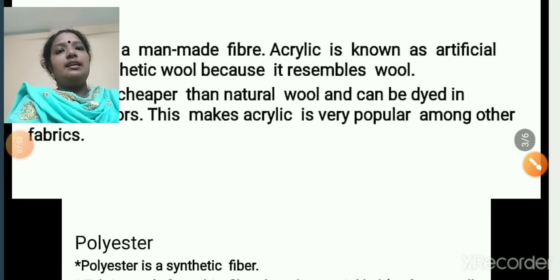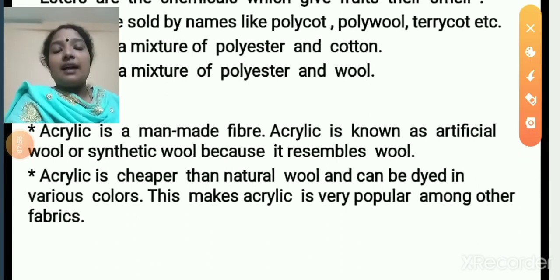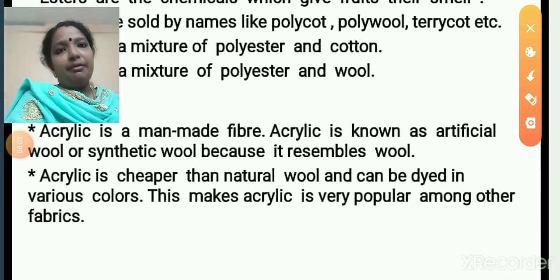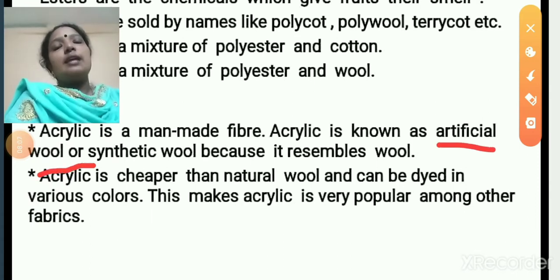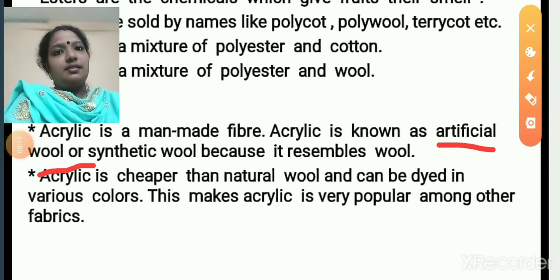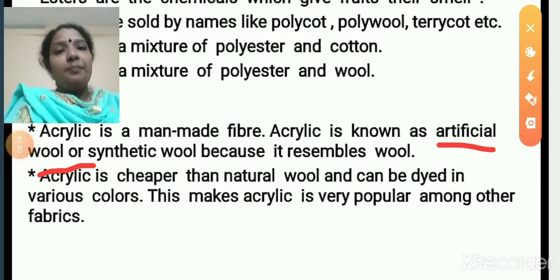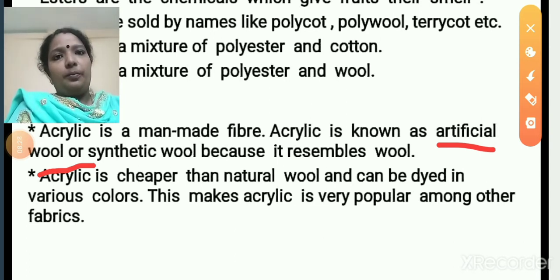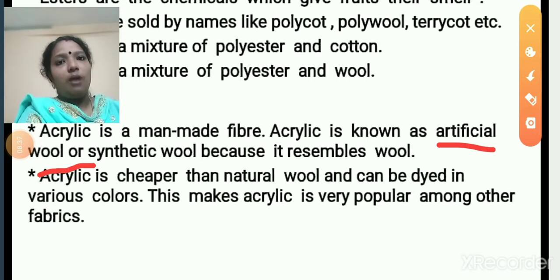Next, we move on to acrylic. Acrylic is also a synthetic fiber, or a man-made fiber. Acrylic is known as artificial wool. Sometimes the sweaters we buy from market are not made from natural wool — they are made from acrylic. Acrylic so closely resembles natural wool that it is called artificial wool or synthetic wool.